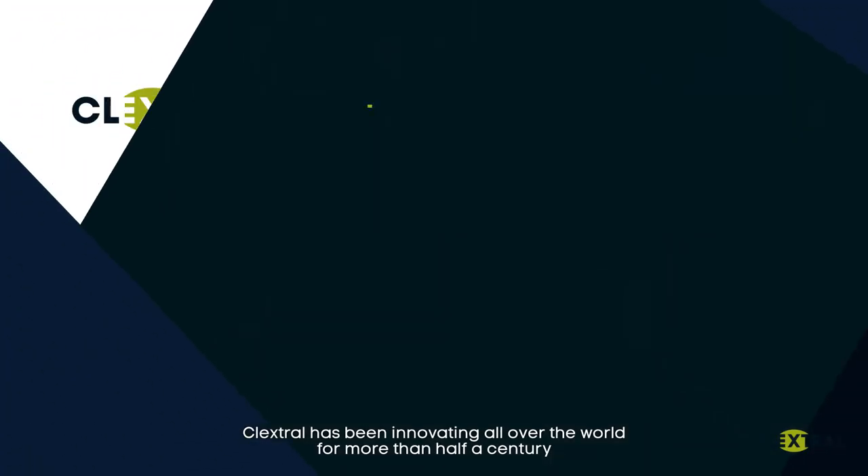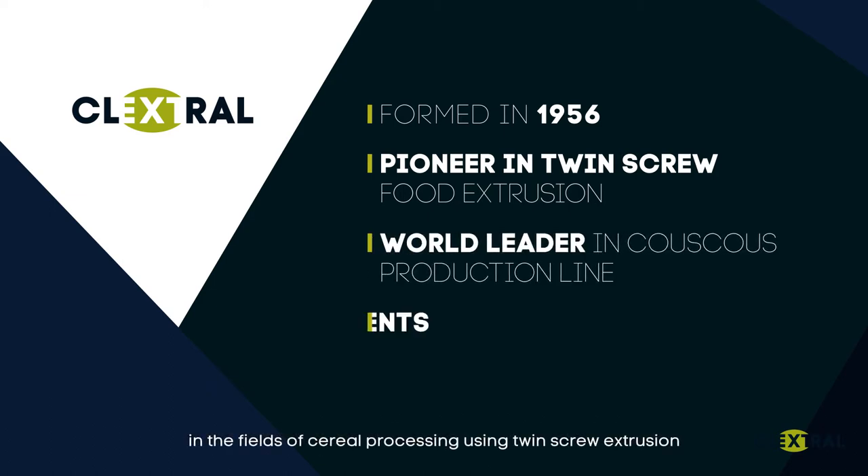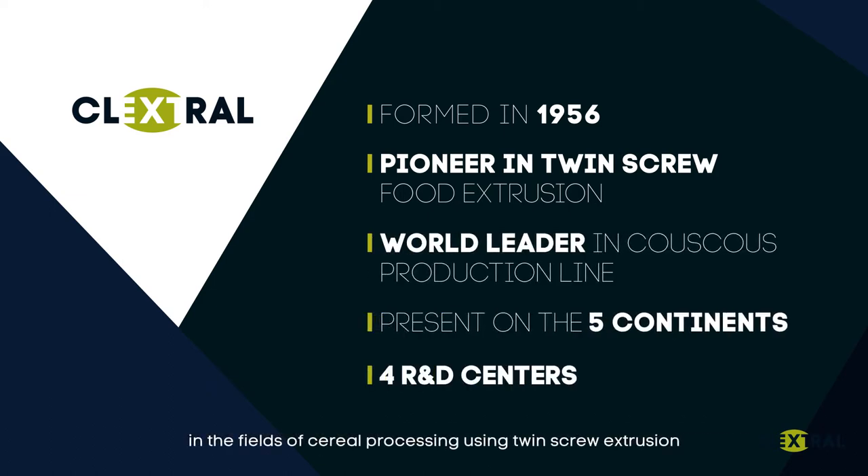Klextrol has been innovating all over the world for more than half a century in the fields of cereal processing, using twin-screw extrusion and drying technologies, for dozens of applications.